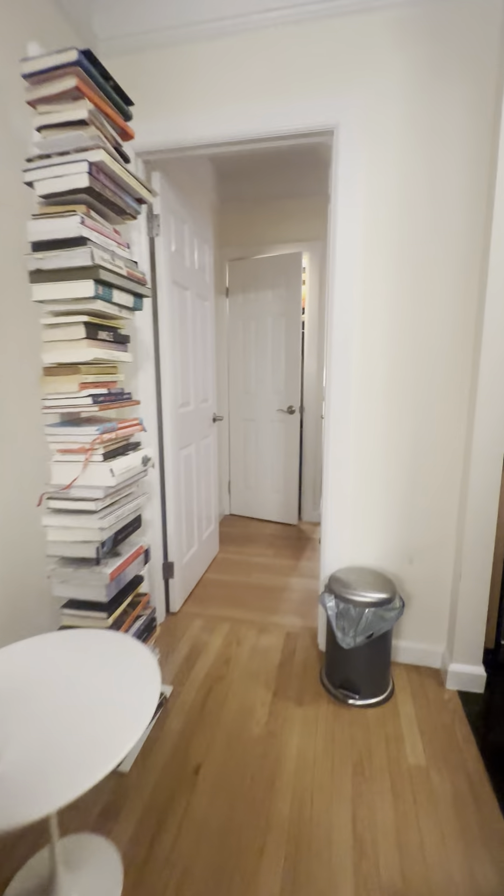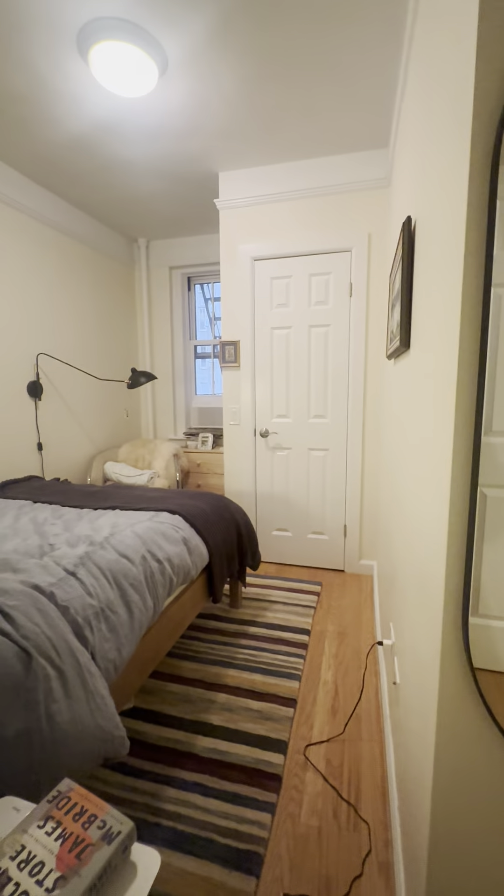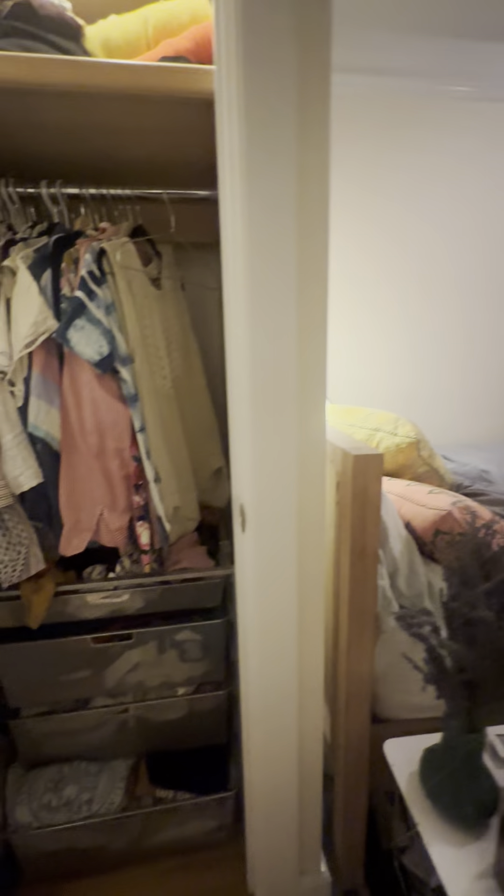Coming through and past the kitchen, we enter into the bedroom. The bedroom has two closets and a window. The first closet to the bedroom is right here, with multiple shelves built in plus a hanging rod.